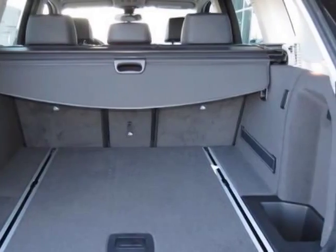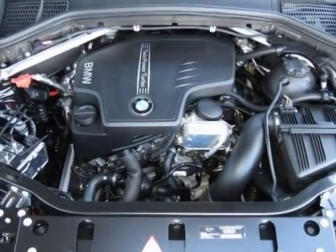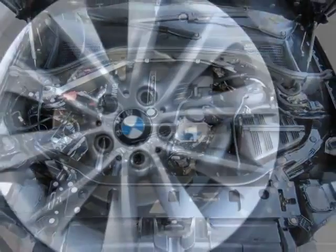Satin aluminum roof rails, fine-line weight wood trim, jet black and the black Sensatech leather upholstery.